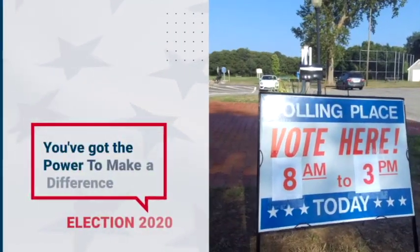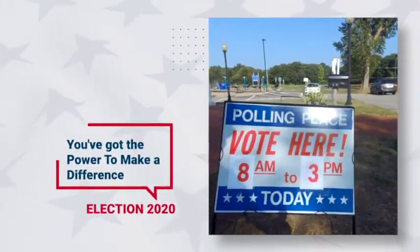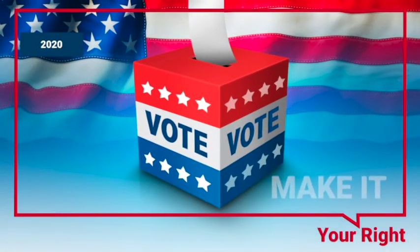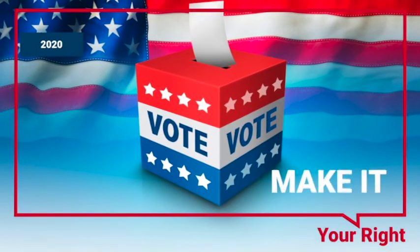You've got the power to make a difference. It's called voting. And if you don't use that right, you have no right to complain — especially since this year in Massachusetts, voting is easier than ever.